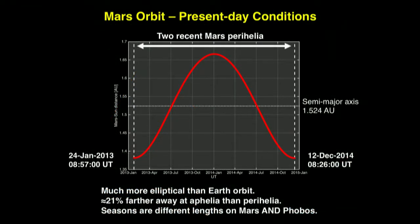One thing to appreciate is the Mars orbit, which is essentially the same as the Phobos orbit around the Sun. We're considering present-day conditions. The orbit goes from just short of 1.4 AU out past 1.6 AU, with a semi-major axis of about 1.5 AU. Mars' orbit is a lot more elliptical than Earth's — about a 21% difference between aphelion and perihelion — so seasons are different lengths on Mars and Phobos.